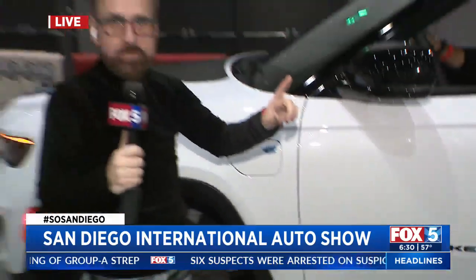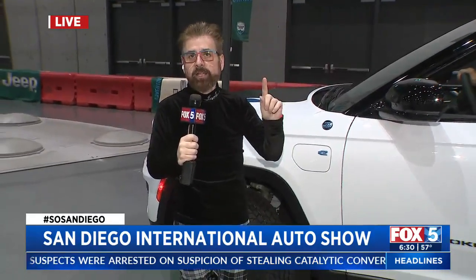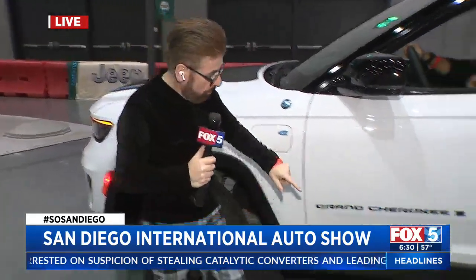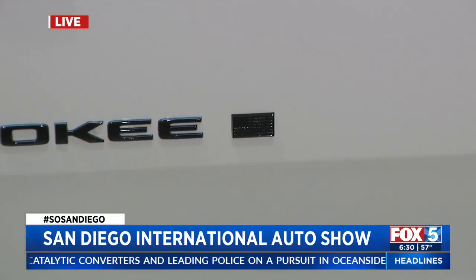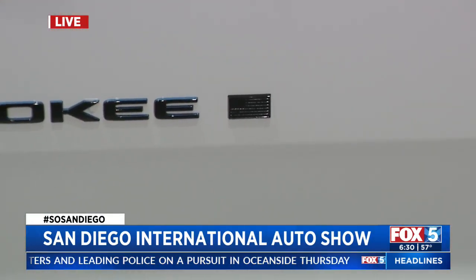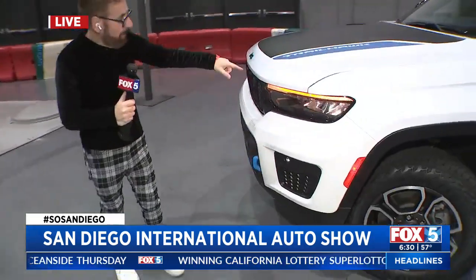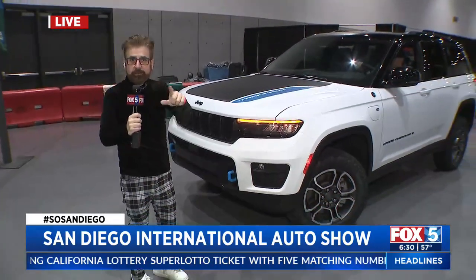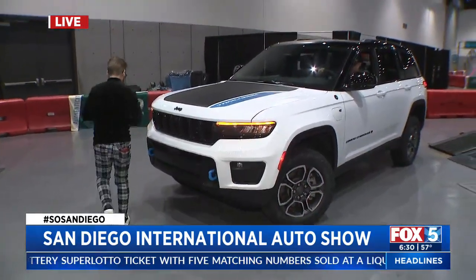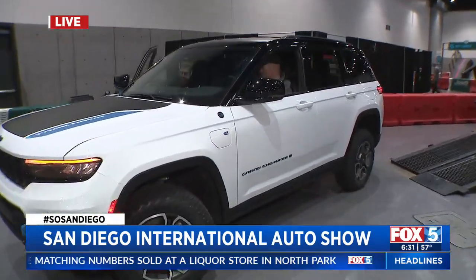To honor servicemen and women — because Jeep took them to the front lines of the Second World War — there's a little American flag here at the front. And to let you know that it is a plug-in hybrid, it has blue tow hooks here at the front and blue accents. This is a trail hook, a big off-road version. To show you it's off-road, I'm going to get in and get driven around the course to show you what it can do.